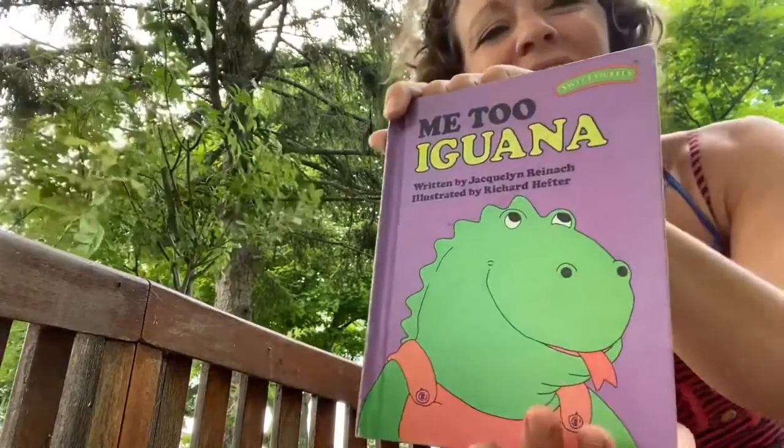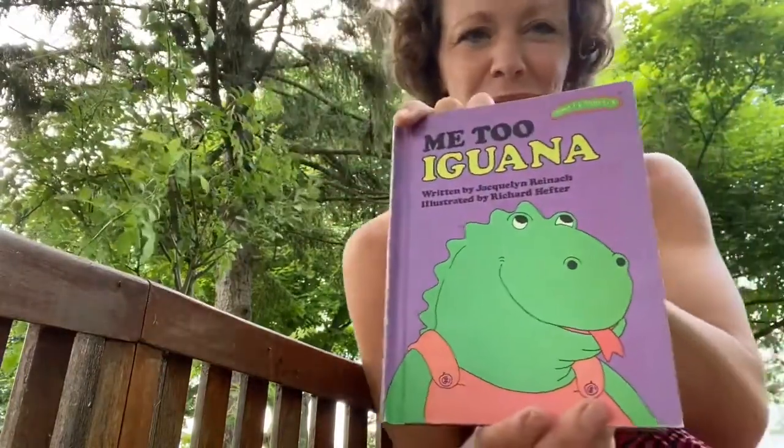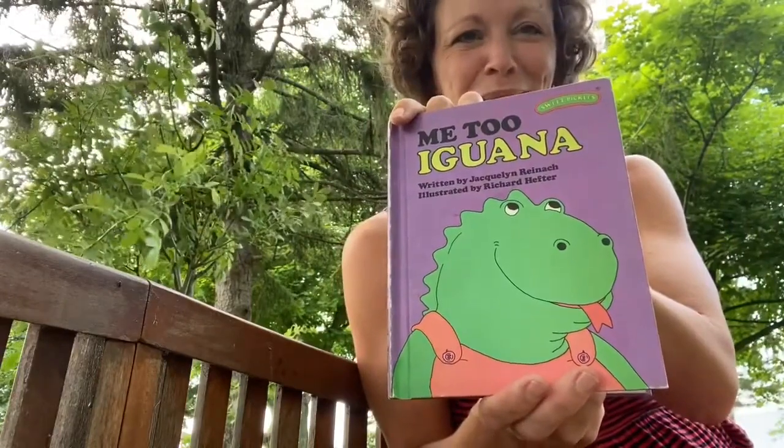Hi, everybody. It's Paige from Jeff and Paige, and today it's nature story time. I'm here on Lake Ontario in western New York. It's a place that I've come every year since before I was born. And whenever I'm up here, I like to read this book series called Sweet Pickles. The book I'm going to read to you today is called Me Too Iguana, and it's by Jacqueline Reinach, illustrated by Richard Hefter from the Sweet Pickles series.